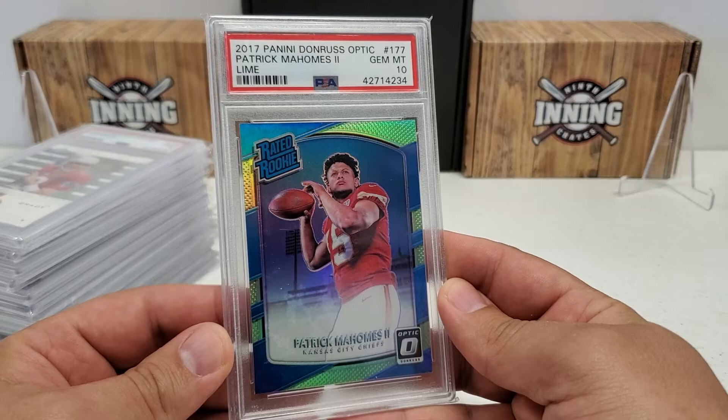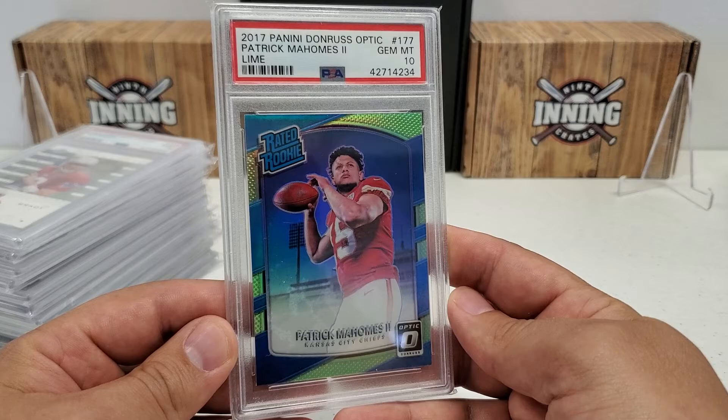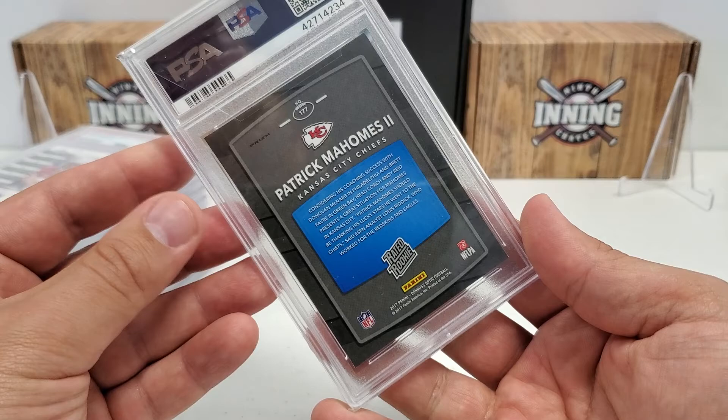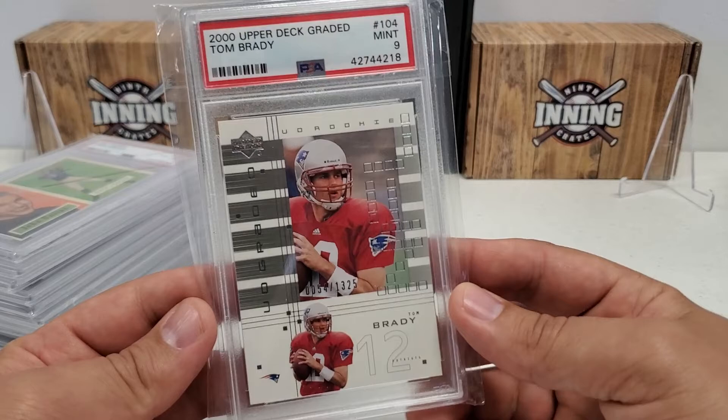Some football now. 2017 Panini Donruss Optic Patrick Mahomes The Second - this is the Lime parallel card, the Rated Rookie Lime parallel which was a retail exclusive. We got a Gem Mint 10 on that bad boy. No numbering on it but that card is north of five grand last time I checked. Really really cool card.